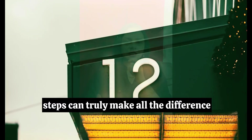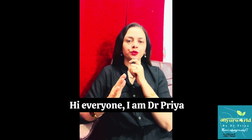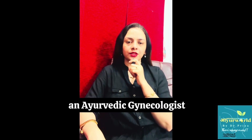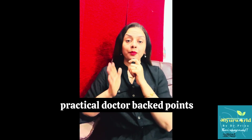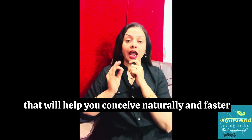Are you planning to conceive? Whether you've just started thinking about it or you've already begun trying, these 12 steps can truly make all the difference. Hi everyone, I'm Dr. Priya, an Ayurvedic gynecologist, and today I'll be giving you 12 practical doctor-backed points that will help you conceive naturally and faster.